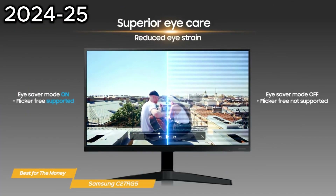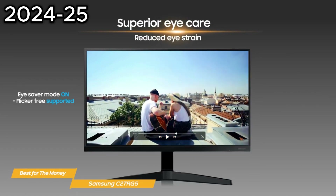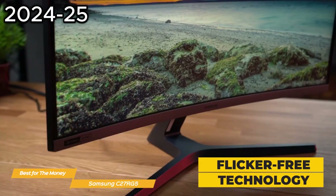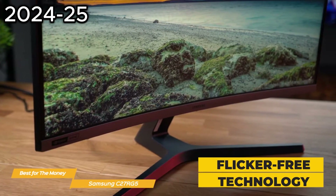The C27RG5 features an eye saver mode which minimizes blue light enough to keep eyes relaxed and comfortable. Plus, its flicker-free technology removes tiring and irritating screen flicker so you can focus longer with less strain.